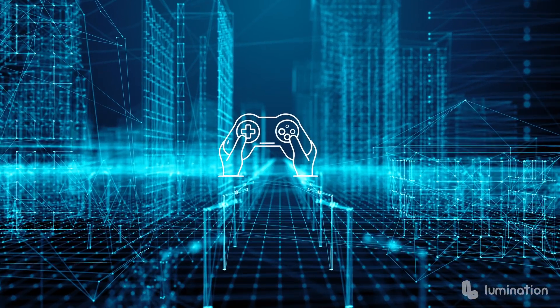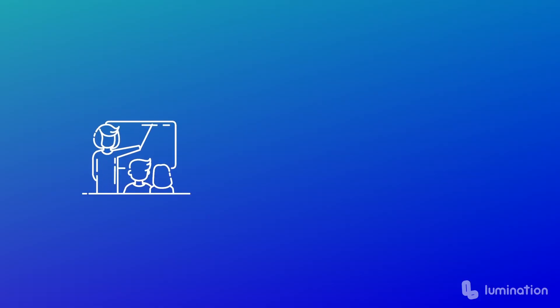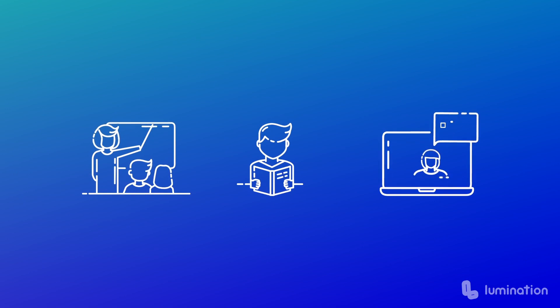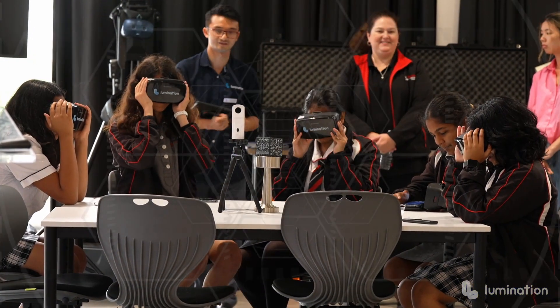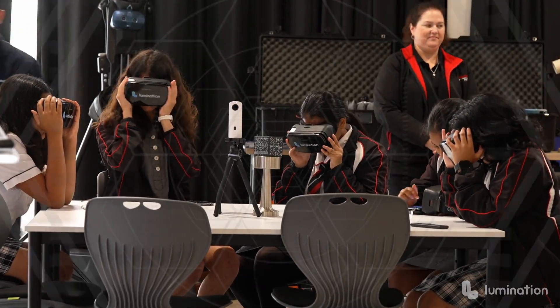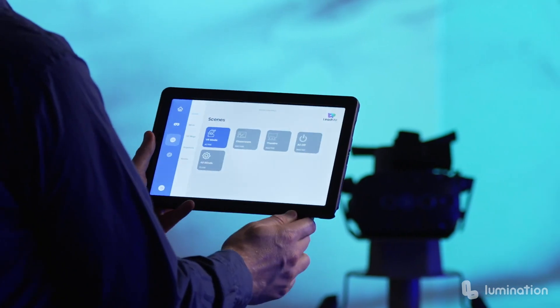But does it really work? Isn't VR and AR mostly used for playing Beat Saber or Pokemon Go? It may seem gimmicky, but there are actually a few things that teachers can do to include these types of fun extended reality games in the classroom. There are also many educational apps that provide great learning opportunities for students.